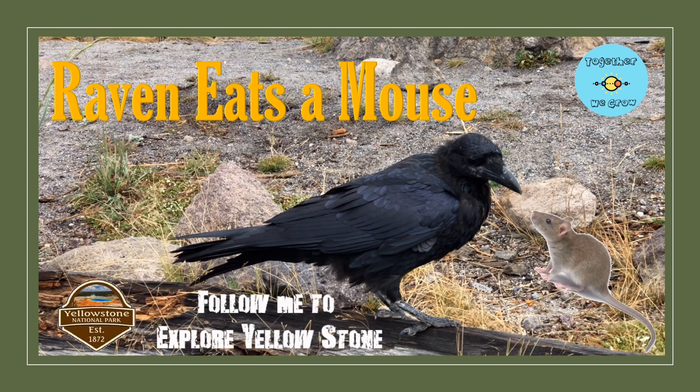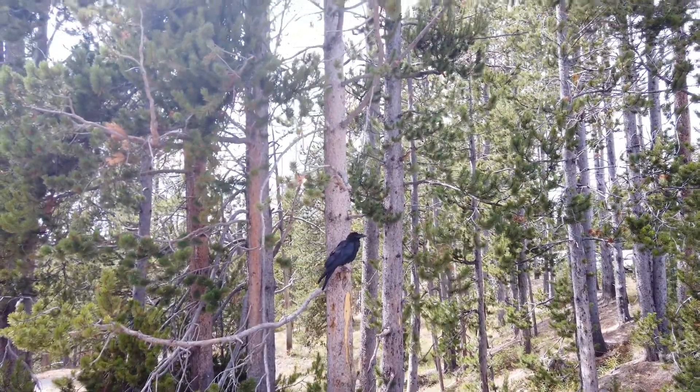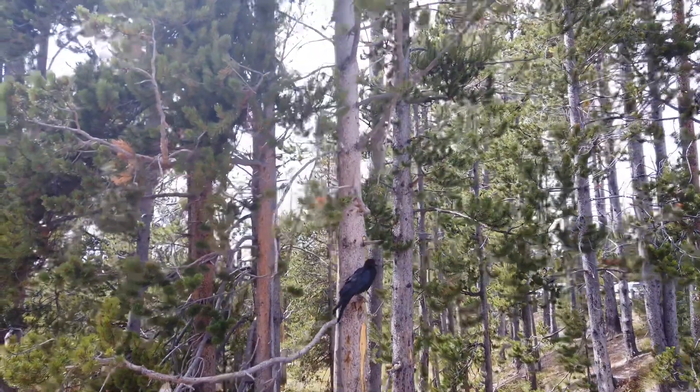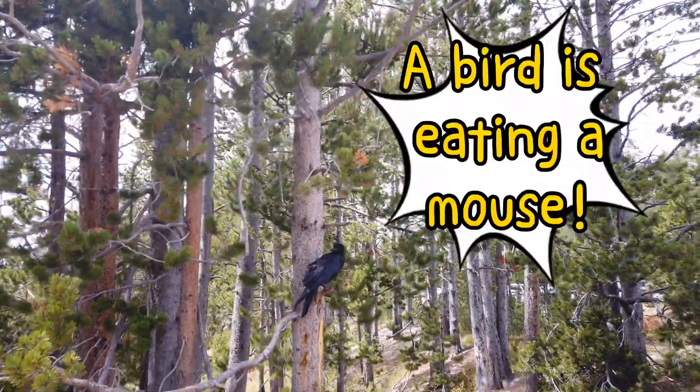Hello, my name is Jack. Today, I'm going to show you an interesting moment I got while I'm visiting Yellowstone National Park. A bird eating a mouse!